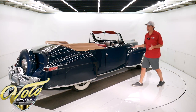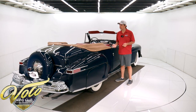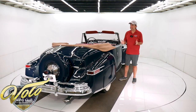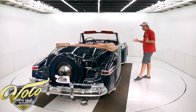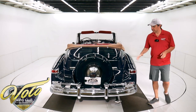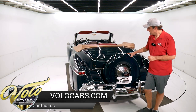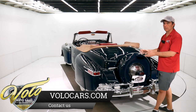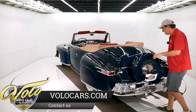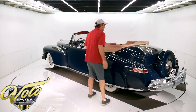If you Google this car, they talk all about the design — it was art. It was recognized by the art community. Just a stunning car then, and it still is today. This is where the Continental kit all started, with the Lincoln Continental. That became a popular add-on that people would bolt onto the back of their cars, but this is where it started.